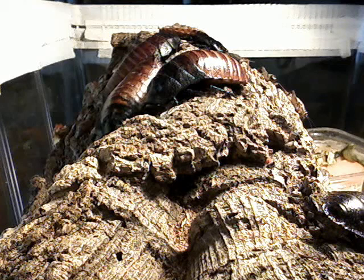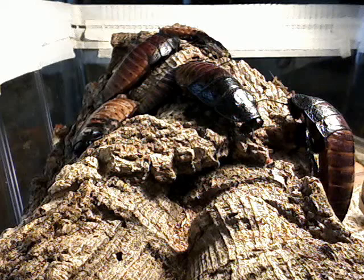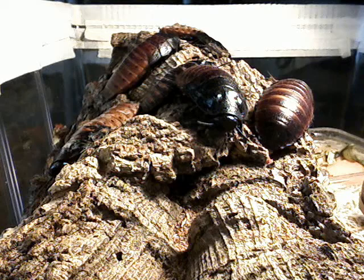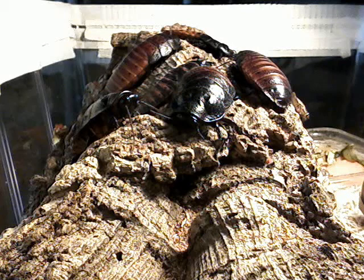I don't have a heating pad or anything in here, just a lid. They talk about putting Vaseline around the lid so they don't escape — they are able to climb walls and hold upside down onto the lid. I've only had a couple escape and it hasn't been a problem. I also keep my crickets in here, which you can see running around, for my tarantulas.